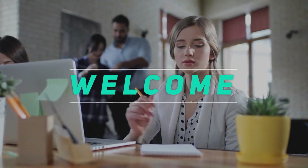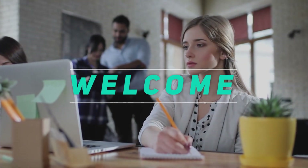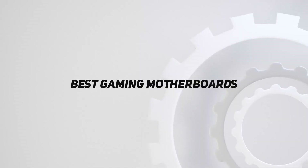Hey, welcome back to my channel. In this video, I'm gonna talk about the top 5 best gaming motherboards.